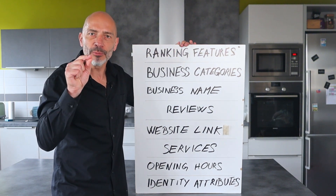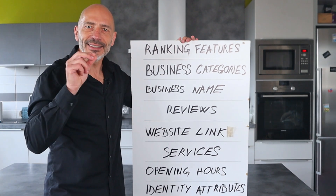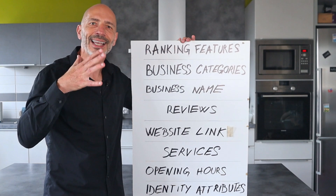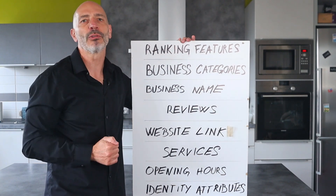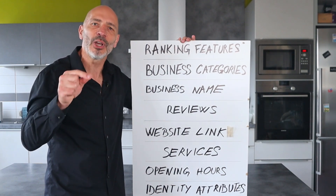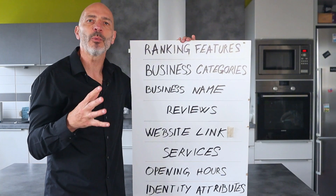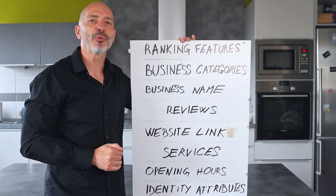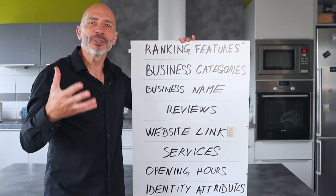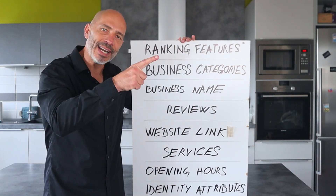Don't let anyone tell you otherwise — if you think I'm wrong, please let me know in the comments below and tell me if I've forgotten any. Does this mean that other features don't matter? Not at all. You should still take care of every part of your Google Business Profile, as they will all help with your rankings and turn visitors into customers. The features I've just gone through are the ones that will have a direct impact on your rankings, while the others will only help indirectly. To get the most out of all your Google Business Profile features, check out this video next.